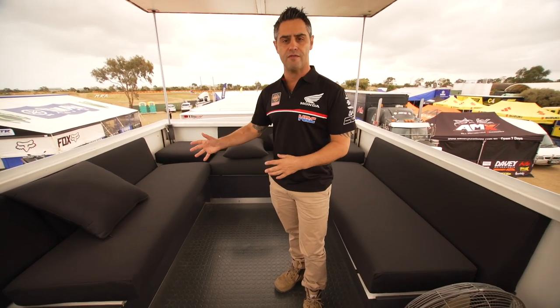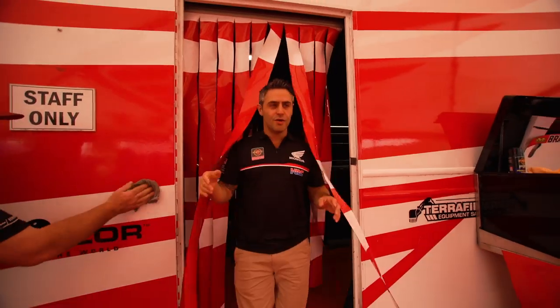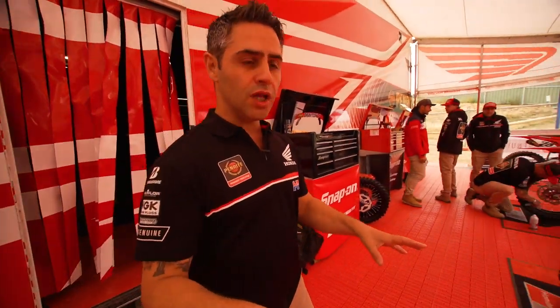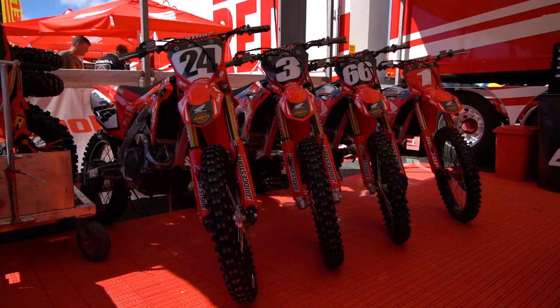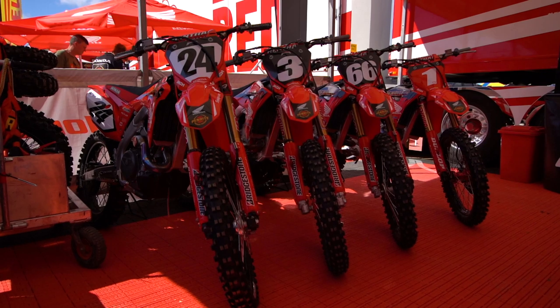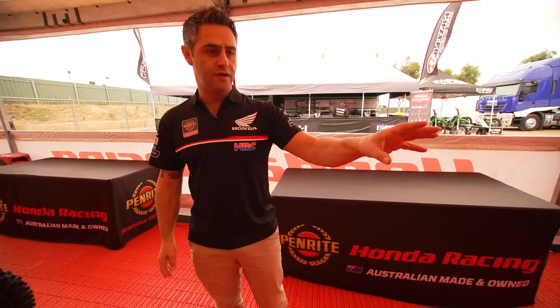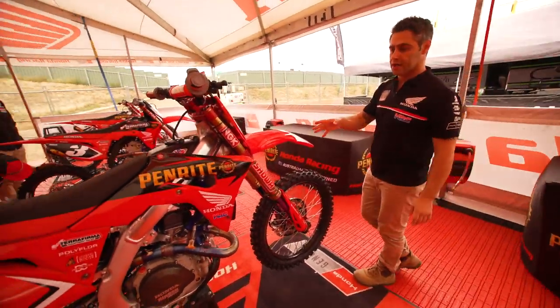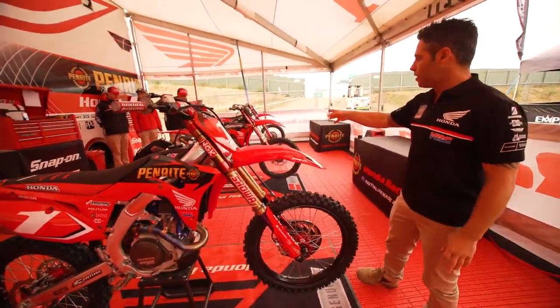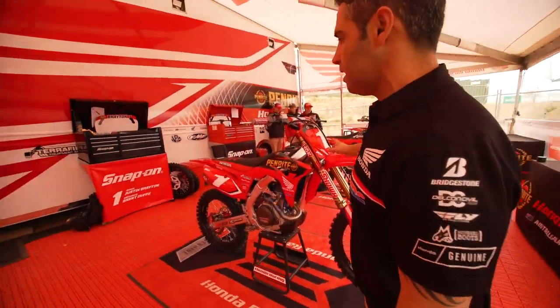Videotaping from here is another great vantage point. Out the front here, we'll talk a bit about the way we set up our truck. To the left you can see all of our spare bikes — each rider gets a spare motorcycle. We've got Mitchell Oldenburg's bike, number 66; Justin's bike, number one; Loser's bike, number three; and Medi on the end there, number 24.